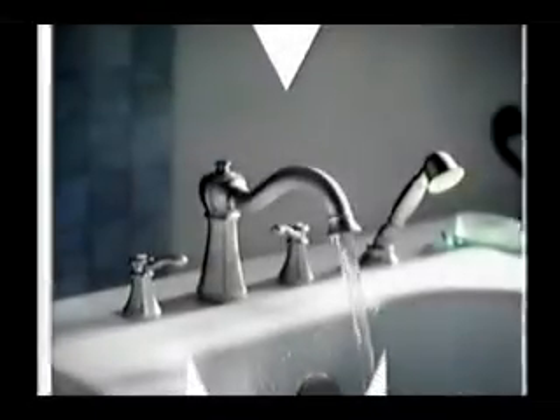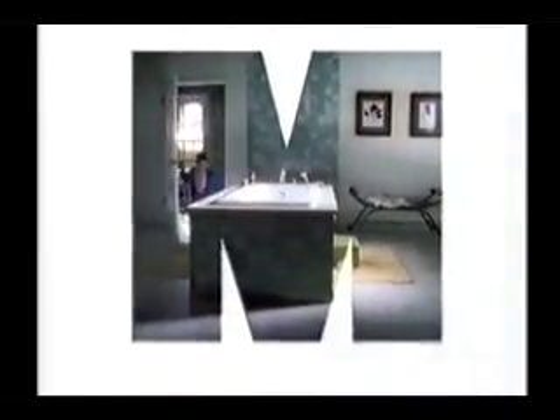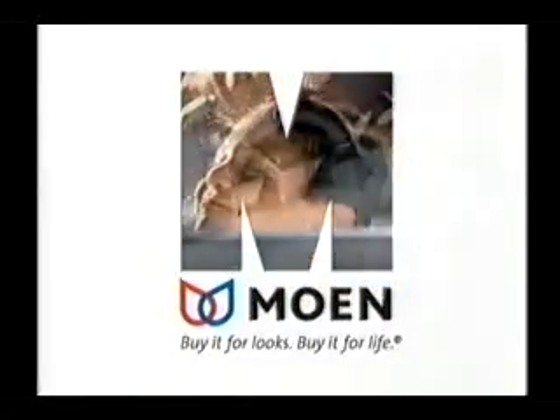Bathroom as still life? How about bathroom as real life? Moen — buy it for looks, buy it for life.